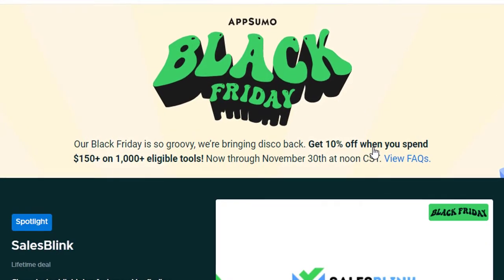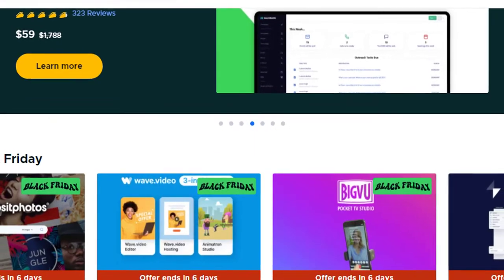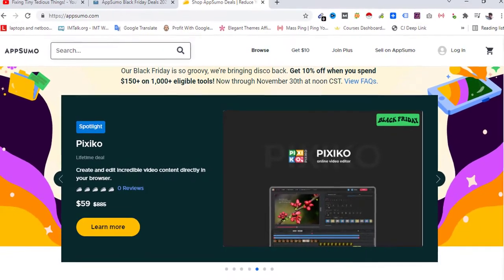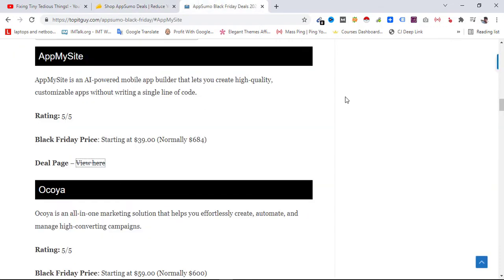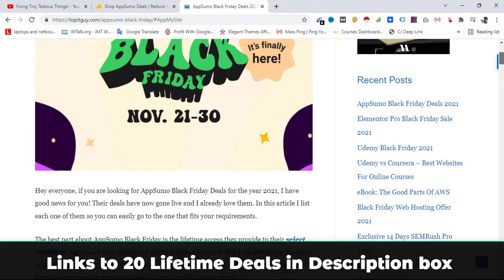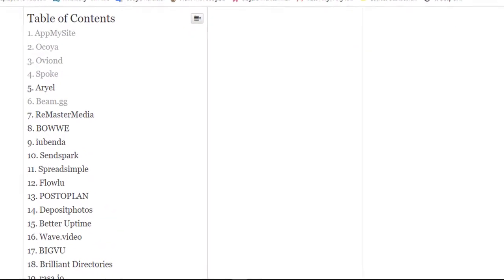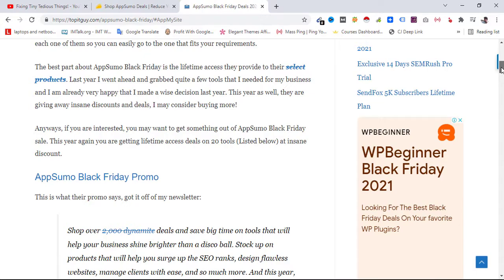Get 10% off when you spend $150 on 1000+ eligible tools, plus they are offering 20 tools with lifetime access at insane discounts. I have posted those on my website topitguy.com — here is that website and the article where I have listed the 20 tools they are offering in Black Friday for lifetime access.